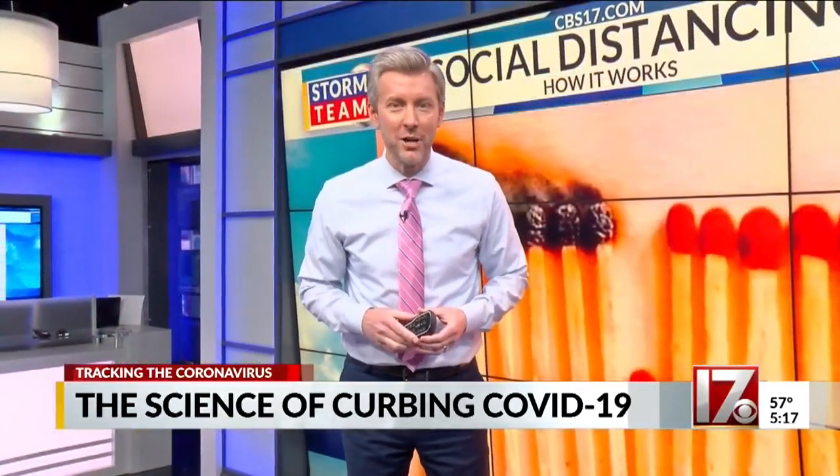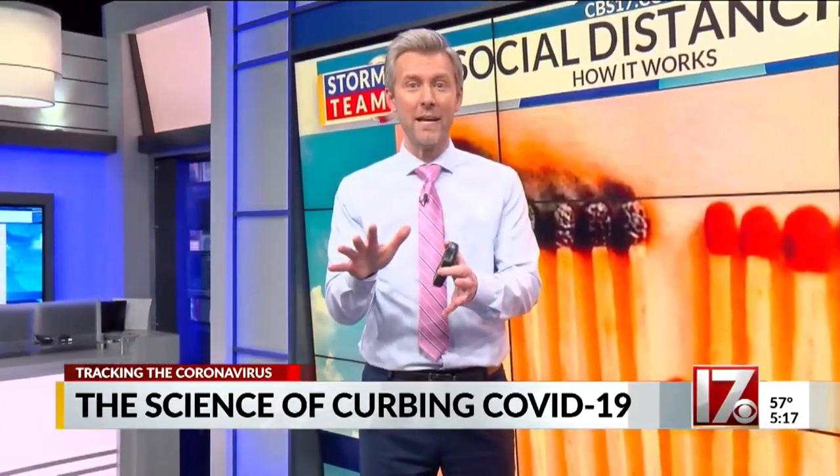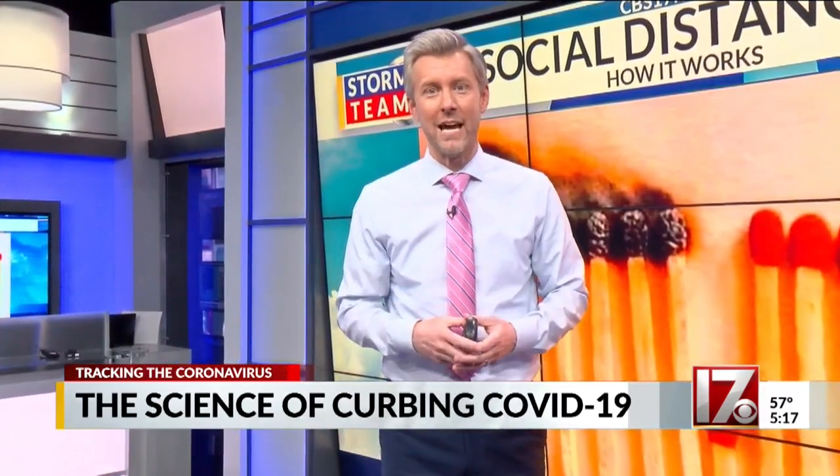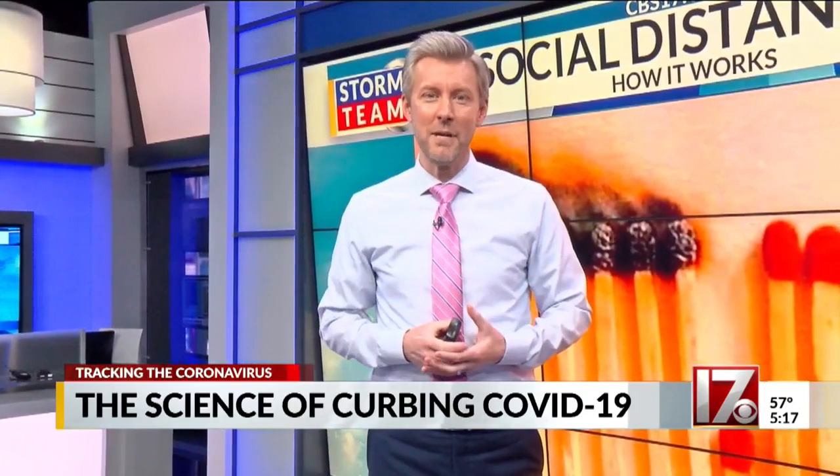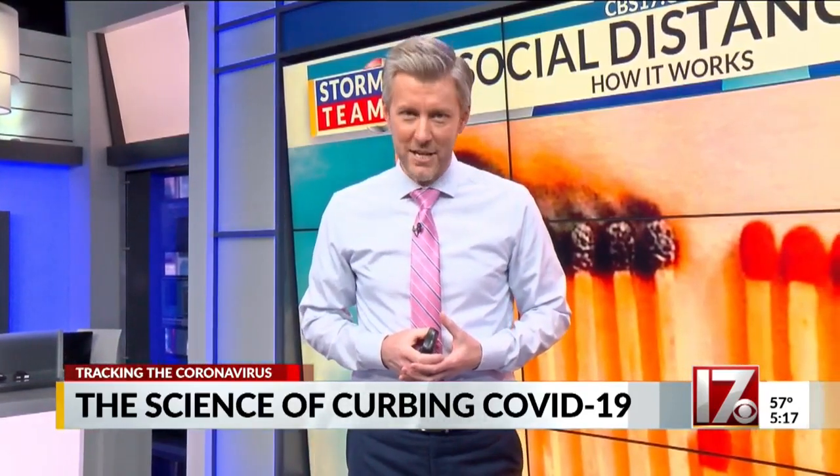The grocery stores have been packed, kids are out of school, but the power is not going to go out, the roads will stay open, and the grocery stores will get more merchandise. A first-time-ever event that we're all living through together, and we'll continue to be here covering it together. I'm Wes Hohenstein, CBS 17.